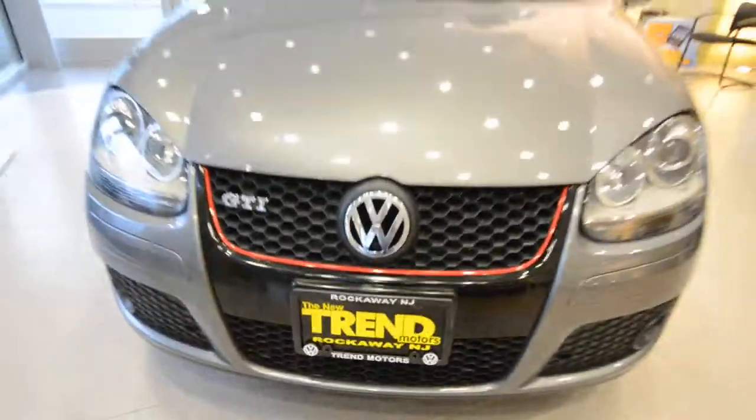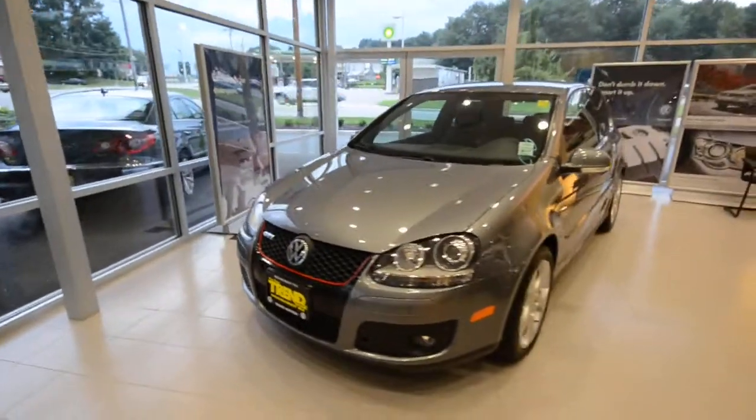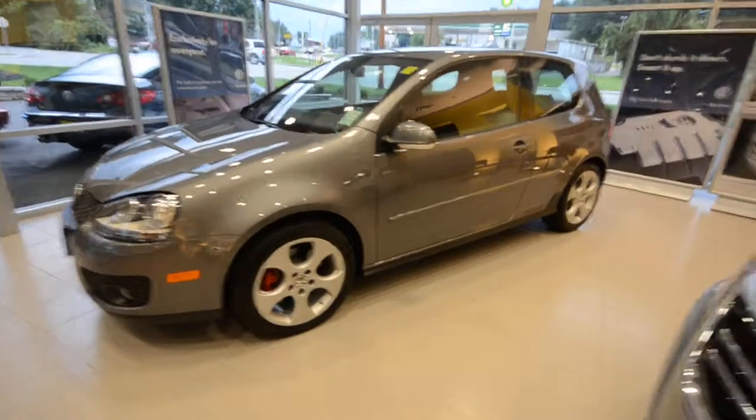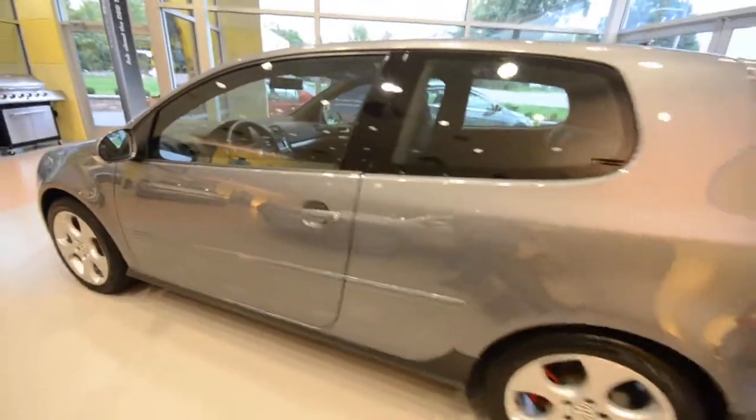Hey everyone, welcome to Trem Motors Volkswagen in Rockaway, New Jersey. Today's guest is a 2009 Volkswagen GTI. This is a two-door, finished off in United Gray — a metallic color that looks good in all lights.